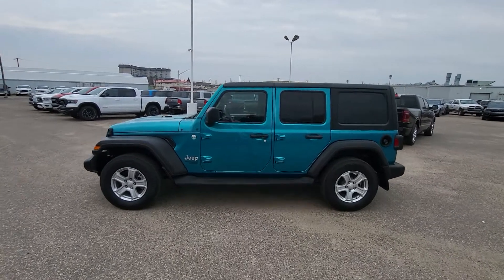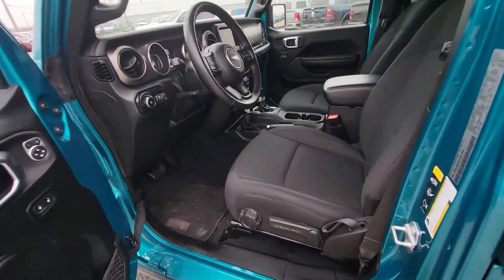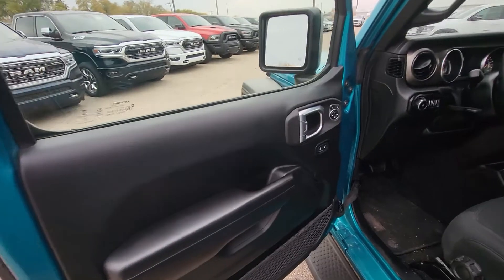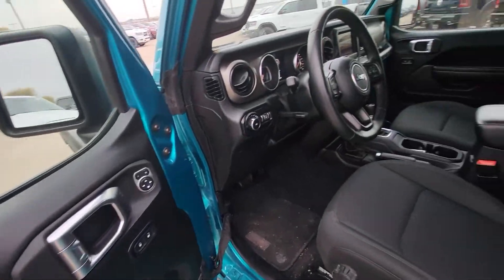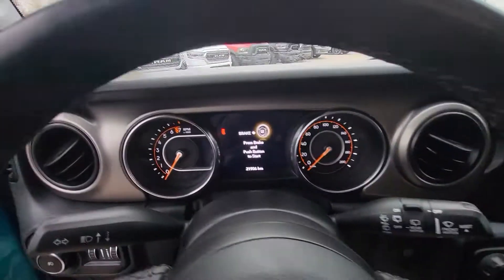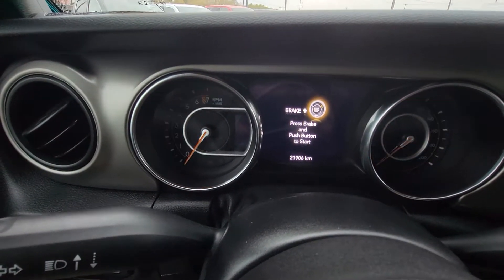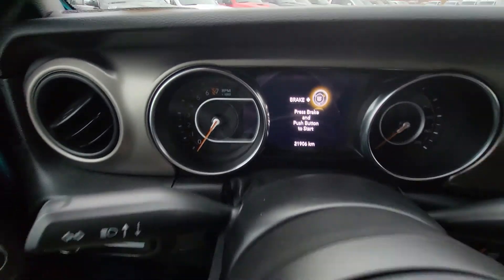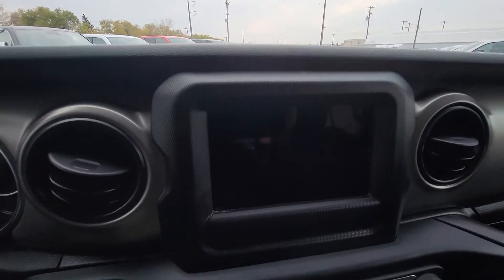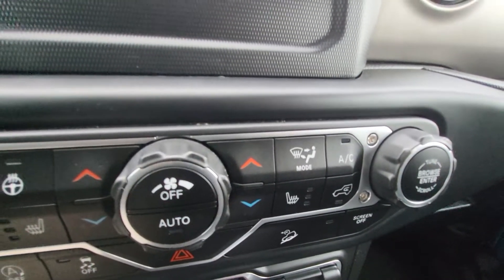Let's take a look on the inside. As you can see right away, you have that super comfortable cloth interior. This vehicle only has 21,000k on it. View of the steering wheel — you have the nice 7-inch touchscreen, heated seats, and heated steering wheel. Heated seats are on both sides.